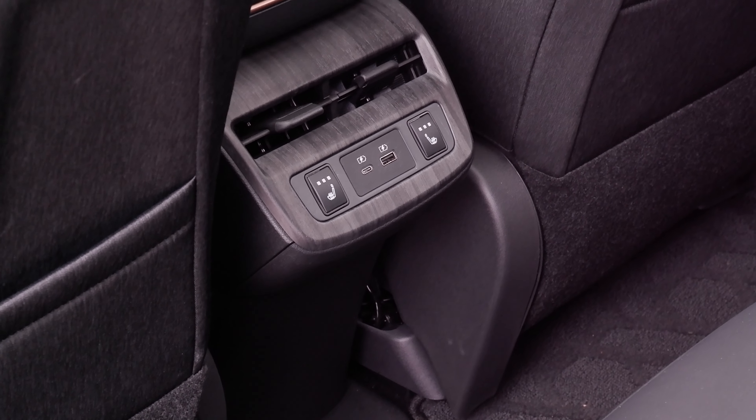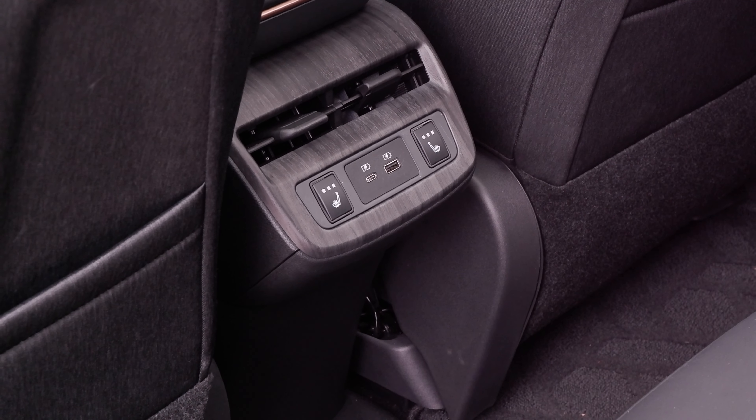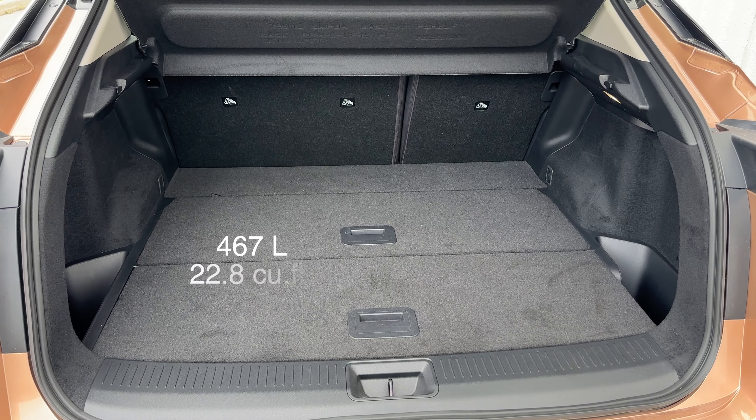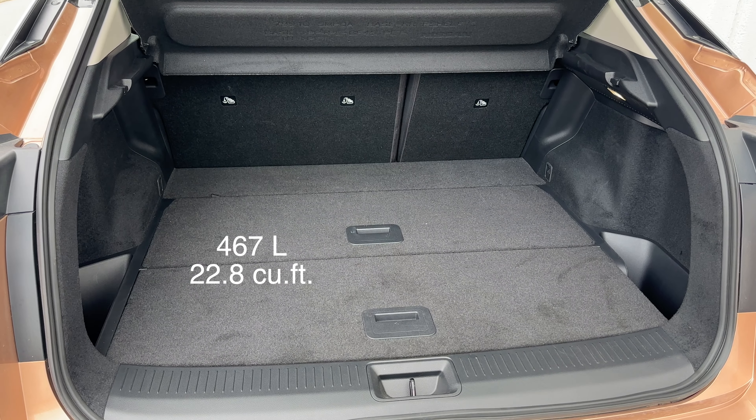The trunk has a power liftgate. The capacity is great at 467 liters, which is 22.8 cubic feet. The floor covers can be lifted and used as dividers, with extra space underneath — so it's pretty cool.